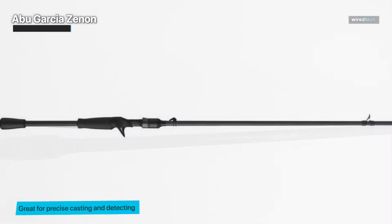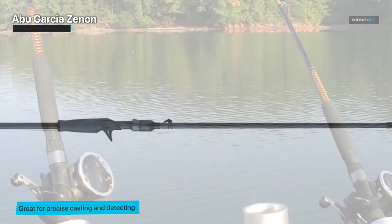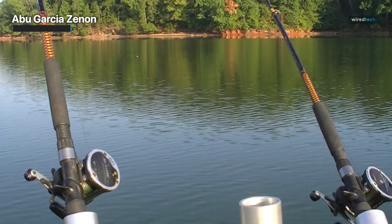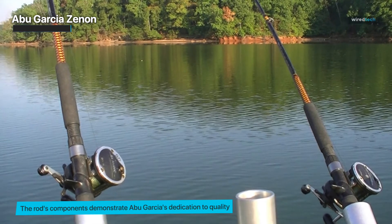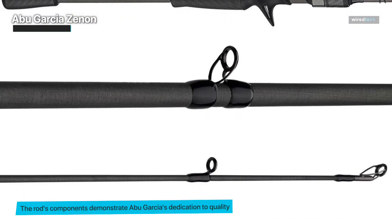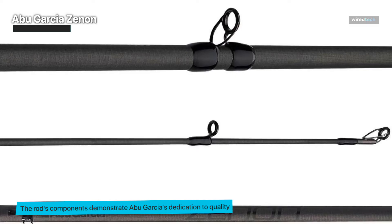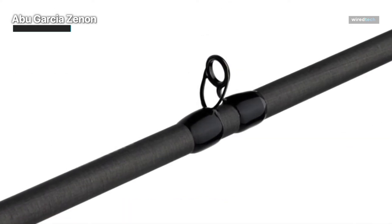The rod's length is well balanced, making it suited for a wide range of fishing situations, from tight places to long distance casts. The rod's components demonstrate Abu Garcia's dedication to quality, with top-notch guides assuring smooth line flow and an ergonomic grip promising comfort throughout long fishing excursions. Aesthetically, the Xenon stands out, combining top-tier performance with a sleek contemporary design — this rod has all the makings of a game changer.